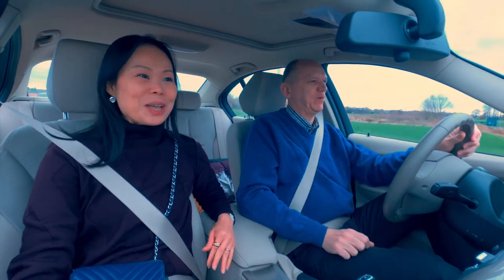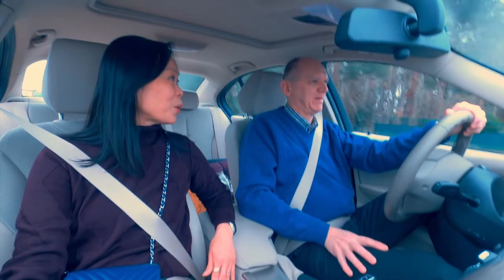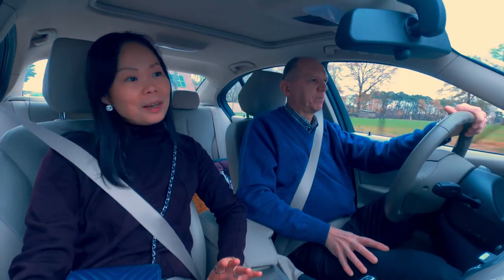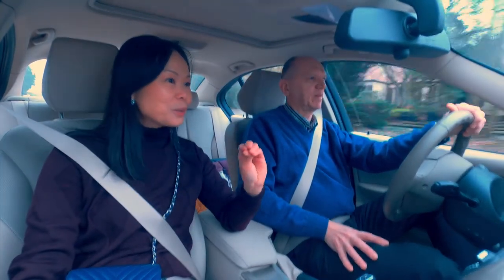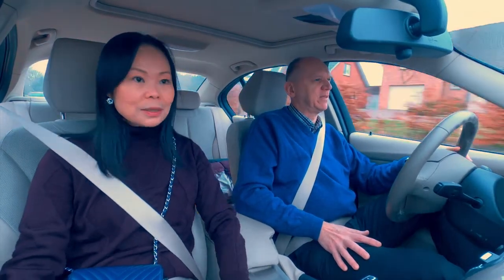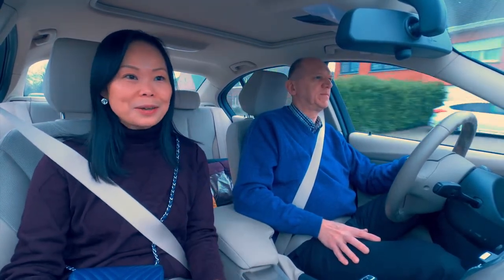Today we're going to eat mussels and fries! We're going now to buy mussels from a vending machine where we can buy fresh, live mussels — they are normally still alive, so they are closed. When you cook them, they open. It's the mussel season so they should be fresh.